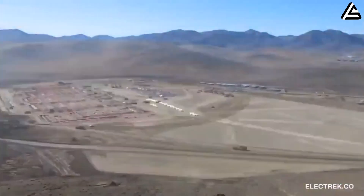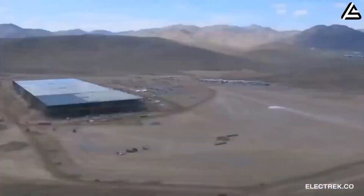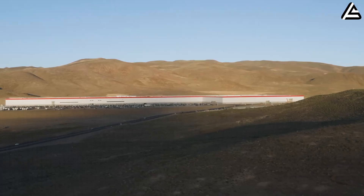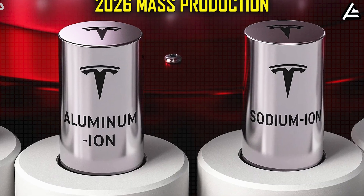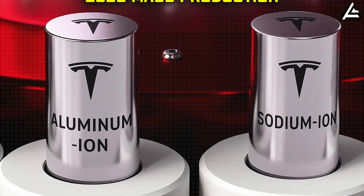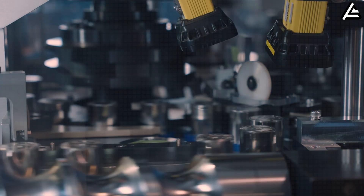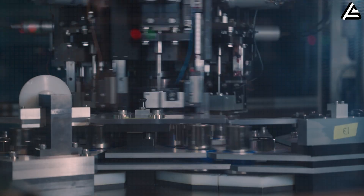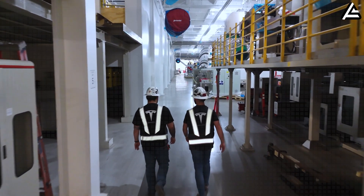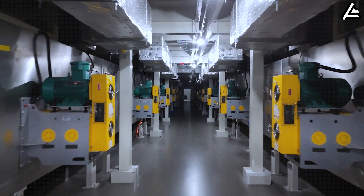Tesla just triggered one of the most significant shifts in its battery roadmap since the early Gigafactory era. After months of quiet development and scattered leaks, both the aluminum-ion and sodium-ion programs are now moving toward 2026 mass production, marking Tesla's first large-scale push into non-lithium chemistries built for long-life, low-maintenance driving, especially for senior users who prioritize stability and predictable performance.